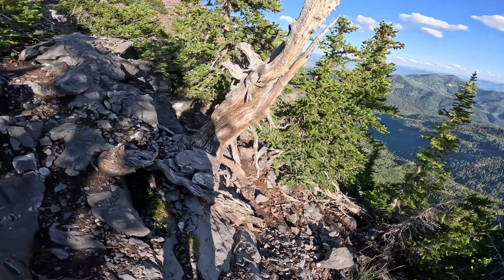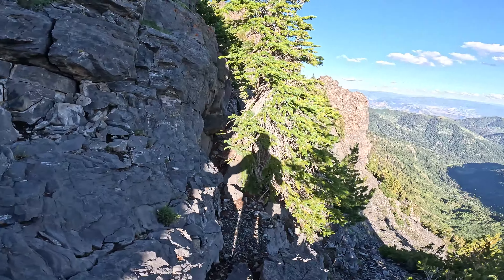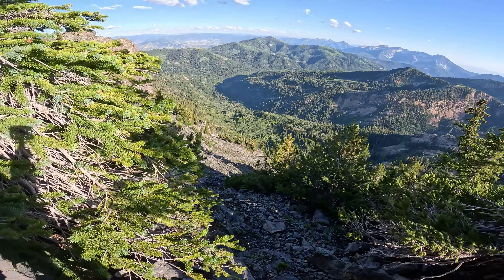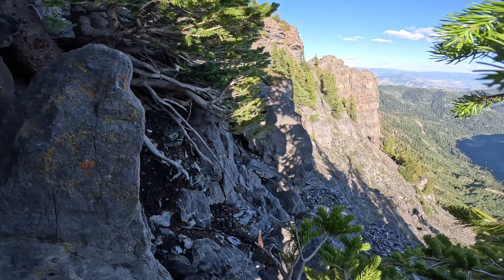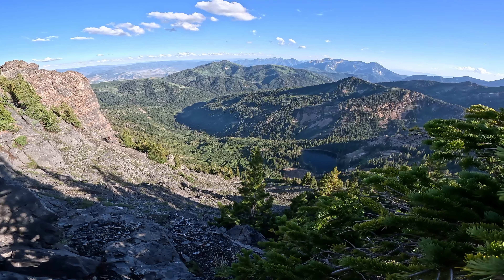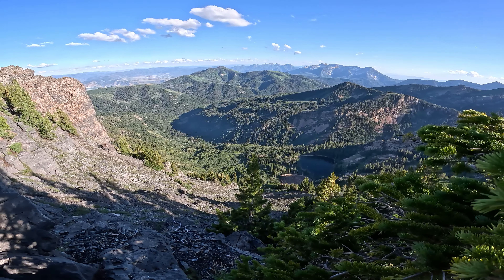This trail is super sketchy — you have to do a lot of scrambling and the trail's not very well marked, but we're getting there. This was definitely the most dangerous hike I've ever done. We are right on trail — we just checked the AllTrails map and we are bang on trail. This is what you'll be dealing with if you decide to come up to Devil's Castle, but check out the view — it's going to be totally worth it.